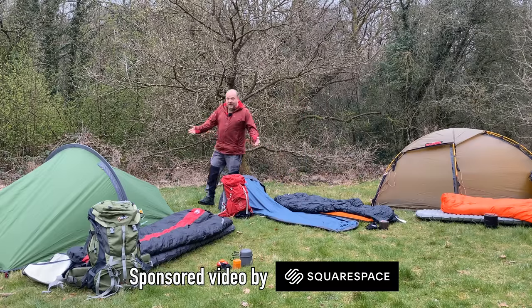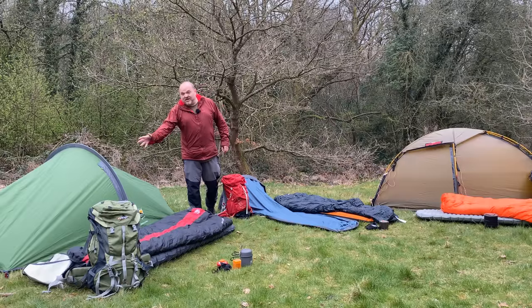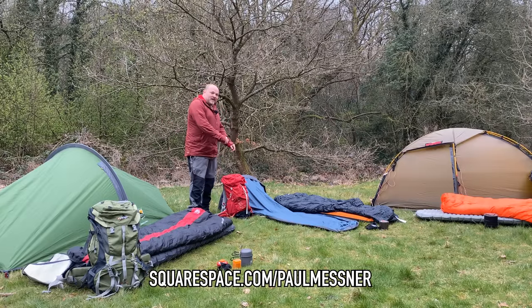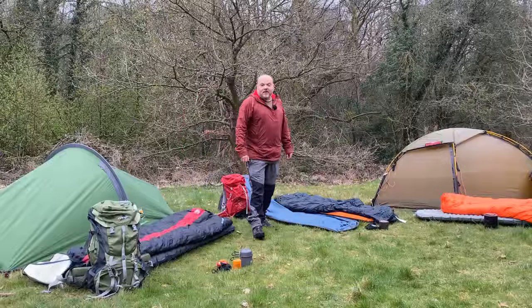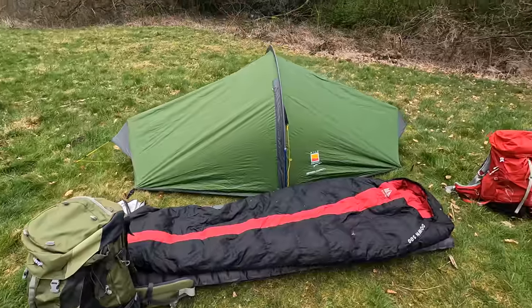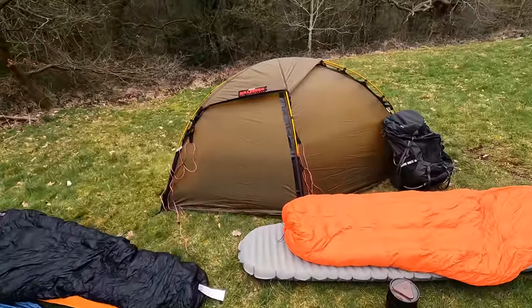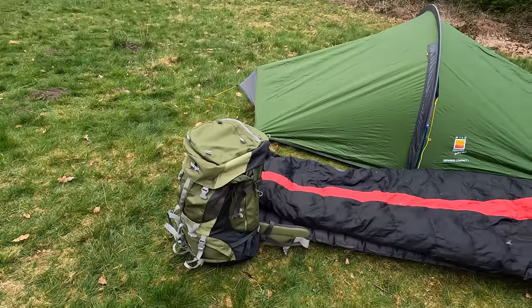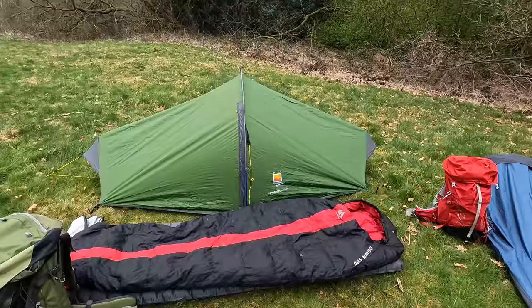In today's video we're going to be taking a look at three completely different setups. We've got my cheapest camping setup, my lightest camping setup, and my most expensive. I won't be showing you absolutely everything I take on each setup because some things like first aid kits, GPS navigation, and spare clothes I tend to take the same no matter what kit I'm using. But I am going to be focusing on rucksack, sleeping pad, sleeping bag, and shelter.